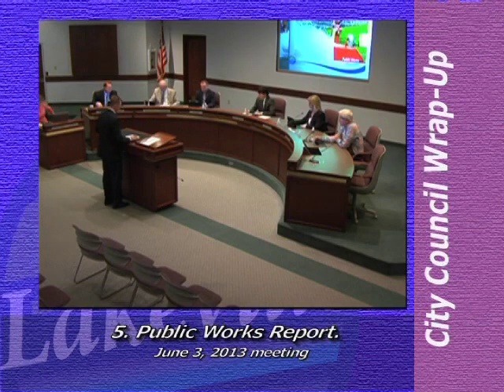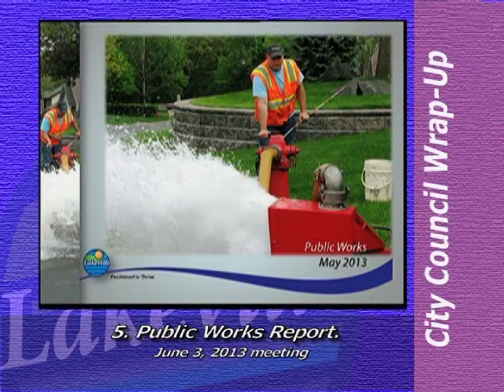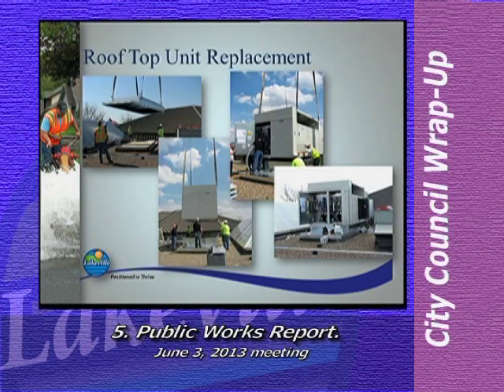Thank you, Mayor, members of the council. My pleasure to be here with you this evening again for our May 2013 monthly report for the Public Works Department. First we'll start with the facilities project here at City Hall. Two of the rooftop HVAC units at City Hall were recently replaced with new high efficiency units. The two replaced RTUs were original to the building and had suffered several key component failures in the past few years.